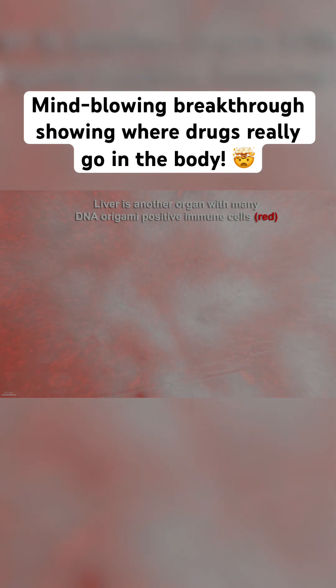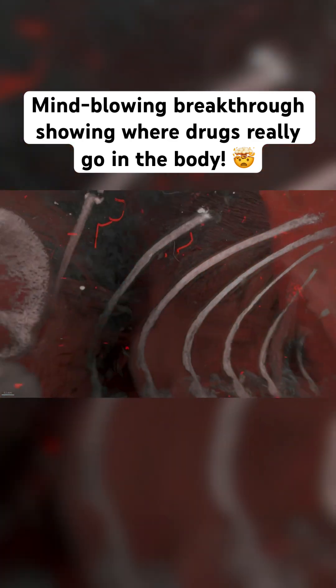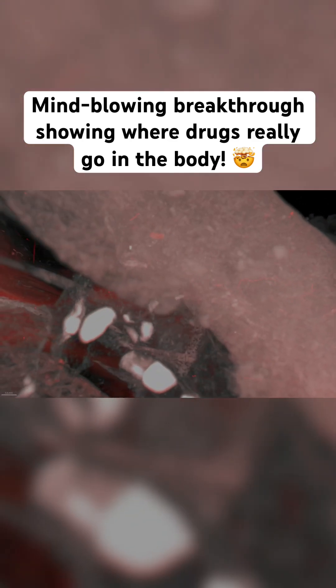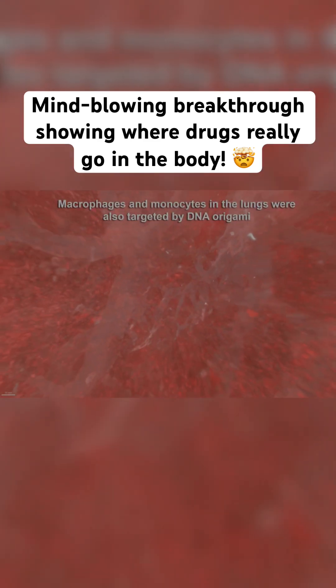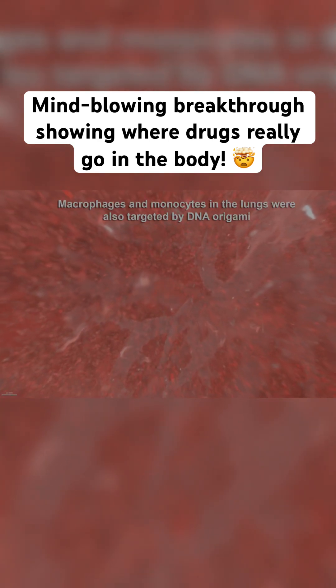Using this tool, scientists found that lipid nanoparticles carrying mRNA, like those in some vaccines, don't just stay near the injection site. After a muscle shot, they reached the heart, causing changes in proteins linked to immune activation and possible blood vessel damage. That's the kind of insight that could reshape how we design drug delivery.